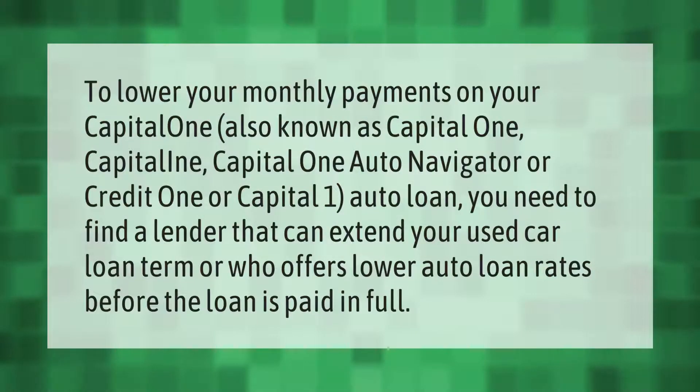To lower your monthly payments on your Capital One auto loan — also known as Capital One Auto Navigator — or Credit One auto loan, you need to find a lender that can extend your used car loan term or who offers lower auto loan rates before the loan is paid in full.